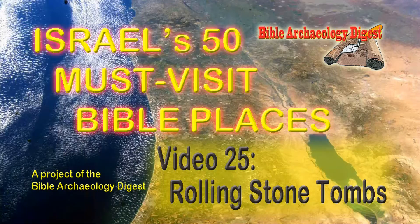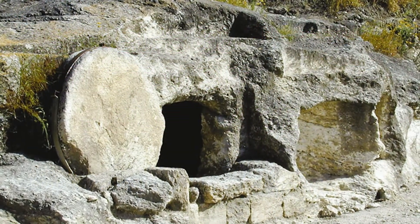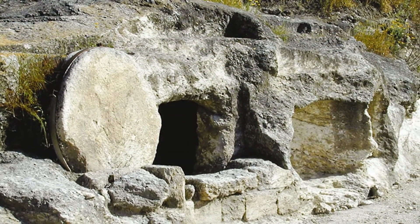Hi, and welcome again to another episode in our series of short videos visiting Israel's 50 must-visit Bible places. As usual, we'd like to thank the Bible Archaeology Digest for providing the pictures and information. Today, we'll be taking a quick look at Rolling Stone Tombs.